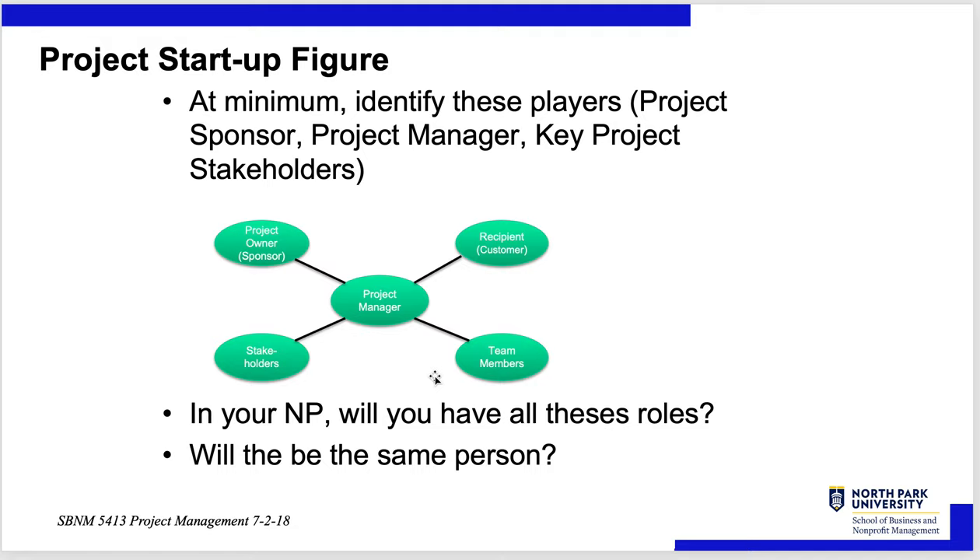In a nonprofit with a smaller organization, all these roles might be the same person — the CEO. You're the right-hand person as project manager, and you have two other team members. But for a nuclear submarine, you've got the U.S. Navy as the customer, General Dynamics submarine division as the project owner, and a Navy admiral co-owning the project. You have a variety of stakeholders in both the Navy and General Dynamics, and team members mostly from General Dynamics but also from the Navy.